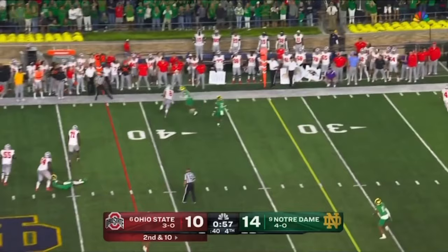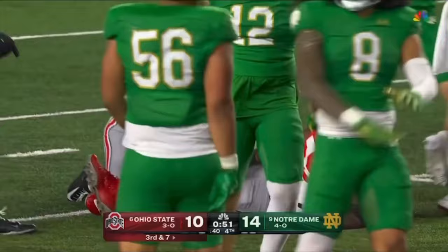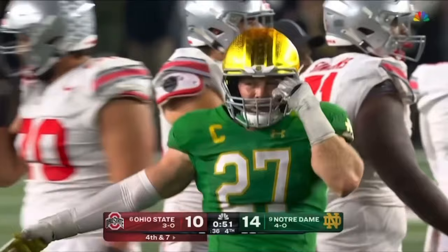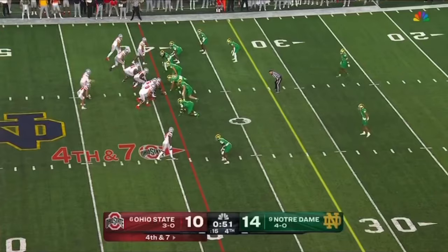McCord throwing through pressure — gets rid of it for Stover and a positive. McCord steps up and he's hit as he throws — incomplete. Great pressure from Notre Dame and JD Bertrand, the captain. Bertrand comes on the blitz — there's a man to pick him up but Travion Henderson just doesn't do a good enough job blocking the blitz, and Bertrand is able to get a hit on the quarterback.